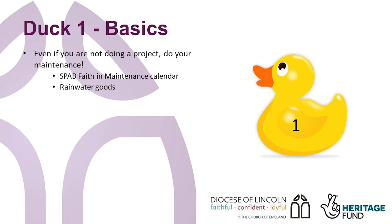Rainwater goods. Keep an eye on the state of the gutters and downpipes and make sure that water can get away from the building. Water getting into the building fabric is a primary cause of damp and decay, leading to expensive repairs. Look at the building when it's raining. Are there any points where rainwater is coming out of the top of a drain pipe or spilling over a gutter?